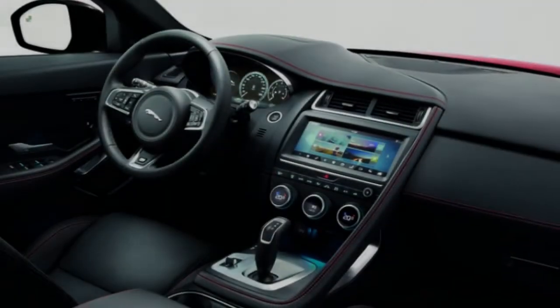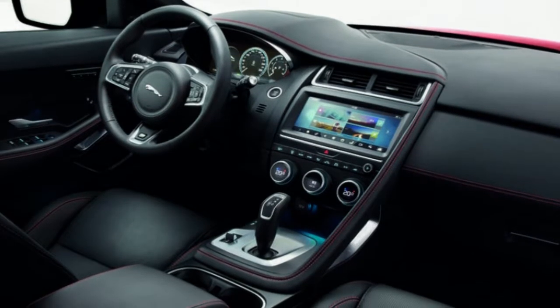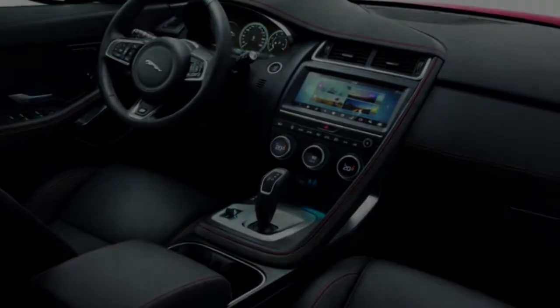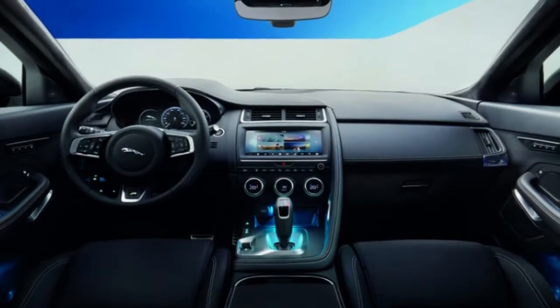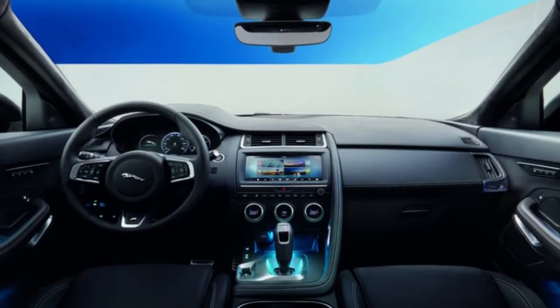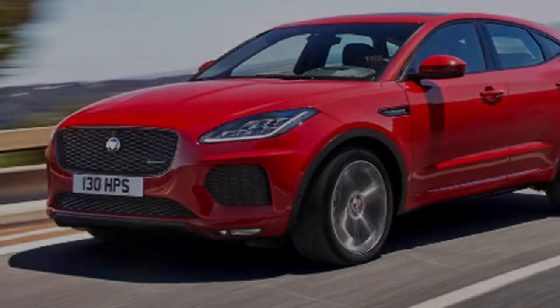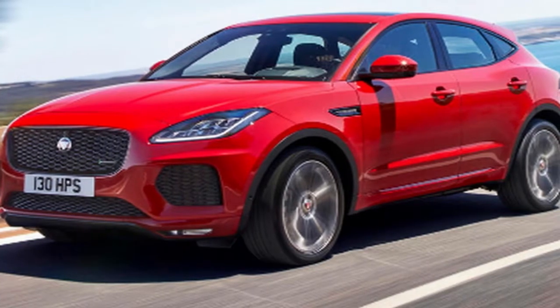The E-Pace isn't just Jaguar's first compact SUV, it's also the first Jaguar to be produced abroad. It's something of a shake-up, though one that was predictable given the potential rewards of this particular segment. It's estimated that this car will outsell the F-Pace, which itself now represents more than half of the brand's sales.